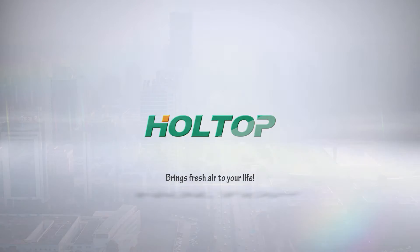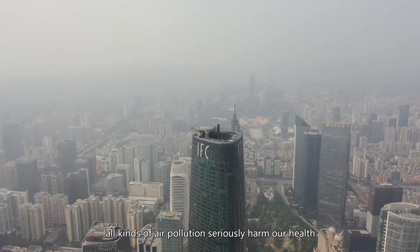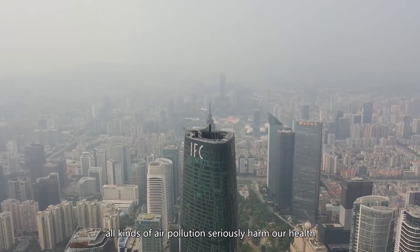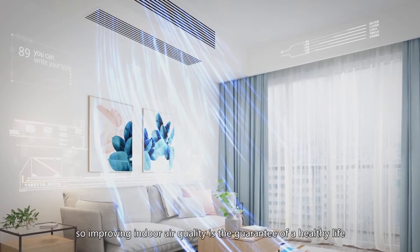Holtop brings fresh air to your life. In daily life, all kinds of air pollution seriously harm our health, so improving indoor air quality is the guarantee of a healthy life.